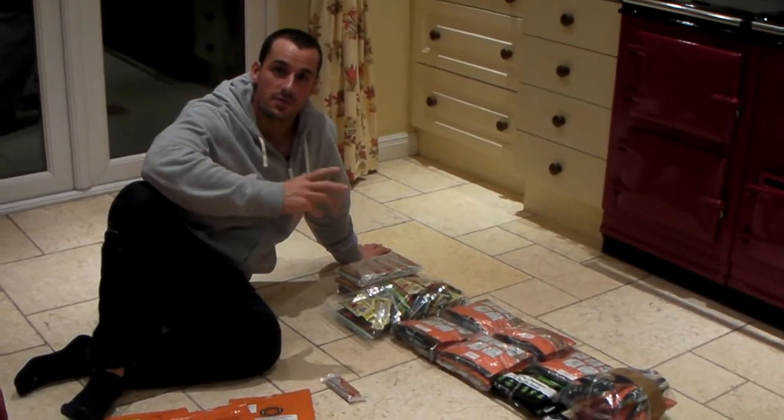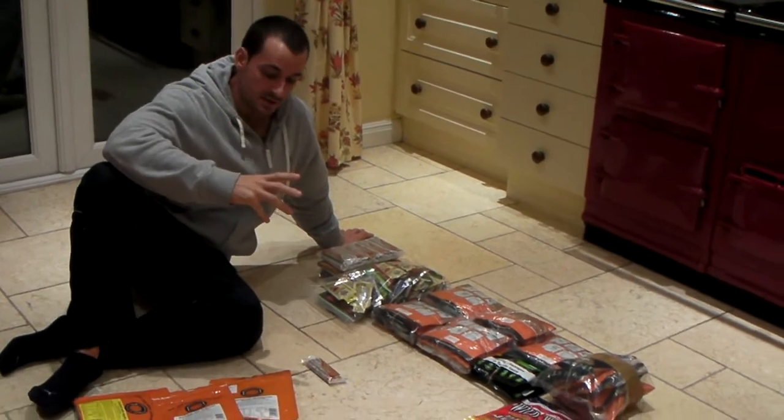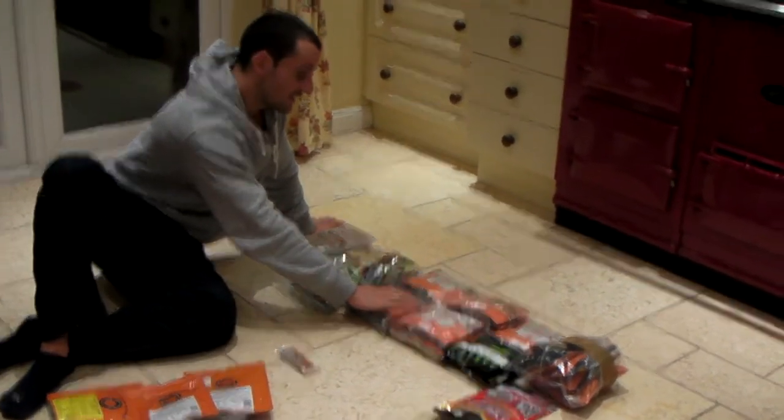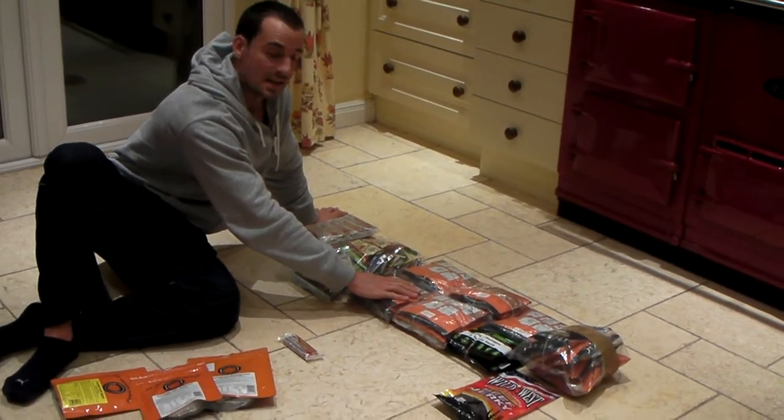I'm going to talk to you about what food I've got here for the Jungle Marathon 2009. It's a combination of different things. First of all, we've got the freeze-dried food, which is the main staple of the diet, which I'm going to be having in the morning and the evening.